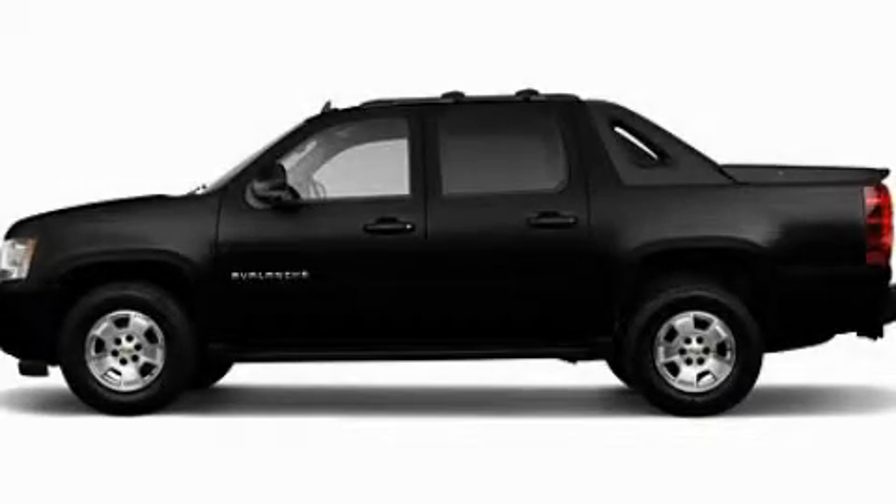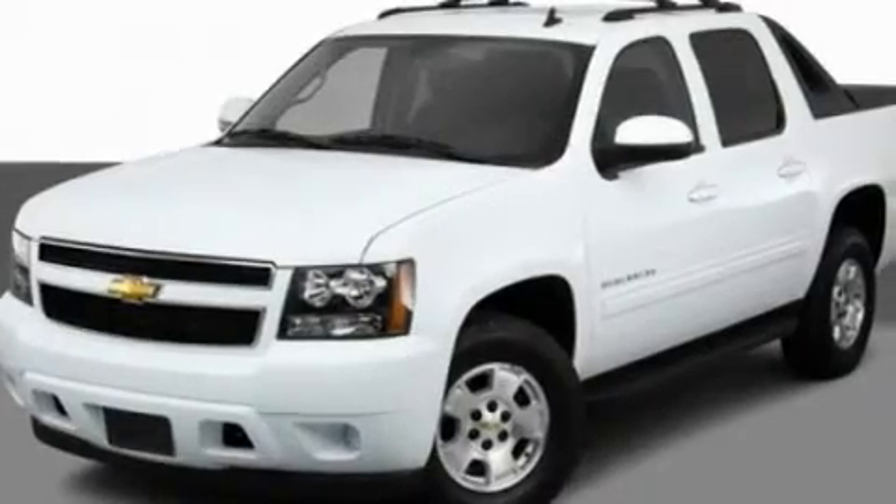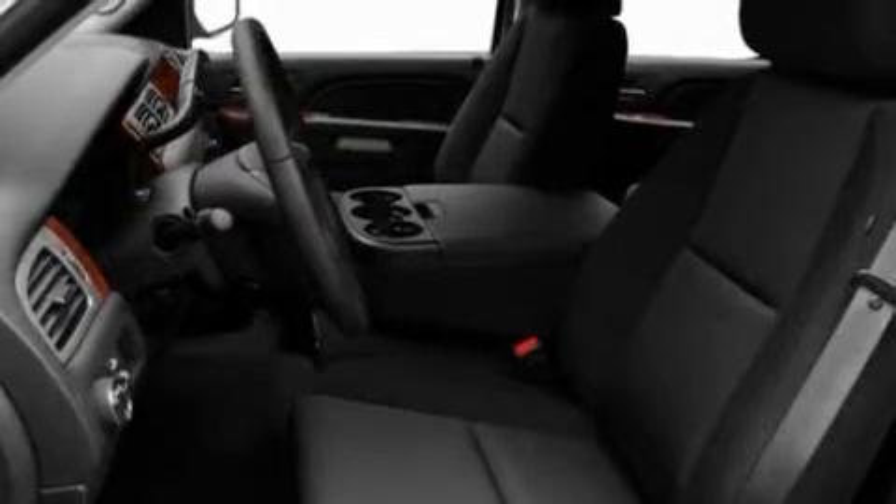This is a 2011 Chevrolet Avalanche, made for the job site, the trail, and the town. It has a 5.3-liter 8-cylinder engine and an automatic transmission.